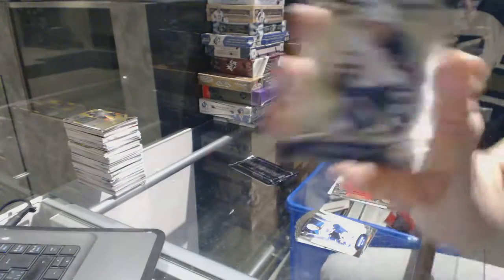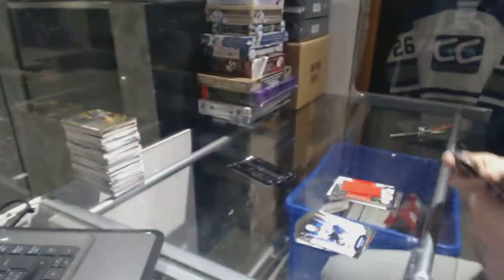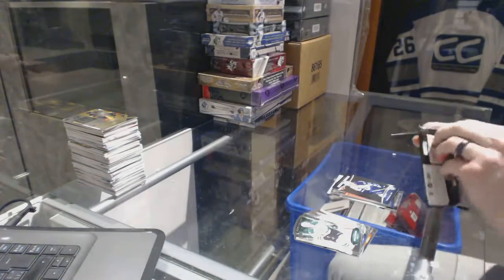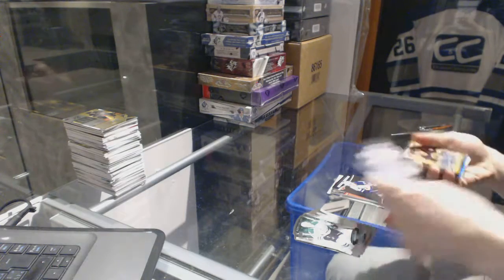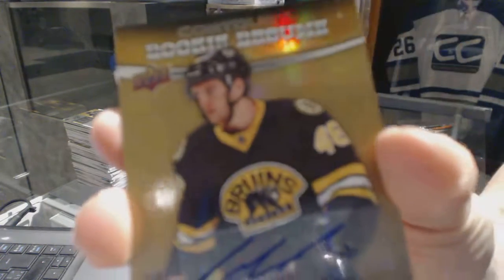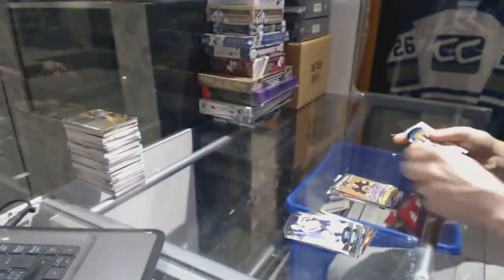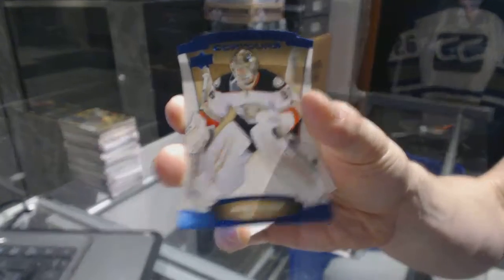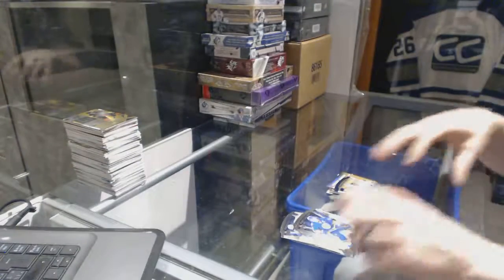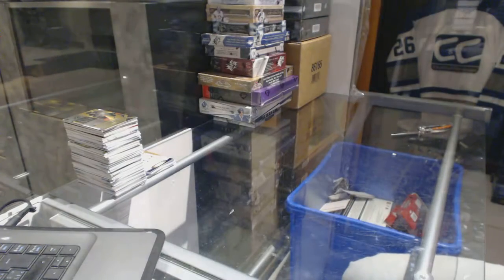We've got a Rookie Resume numbered to 399 for the Winnipeg Jets' Nikolaj Ehlers, a Rookie Resume Autograph for the Boston Bruins' Colin Miller, and a blue parallel numbered to 499 for the Anaheim Ducks' John Gibson. Coming up next: the 1415 and 1314 Artifacts.